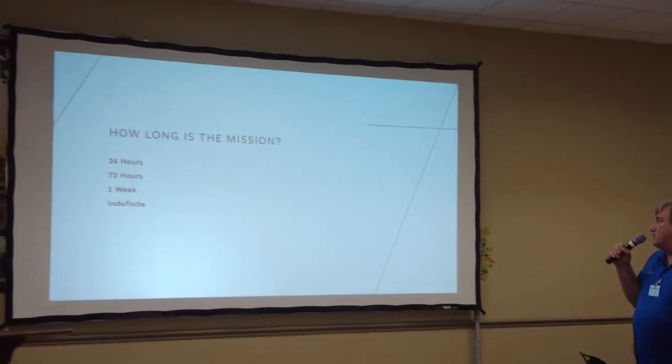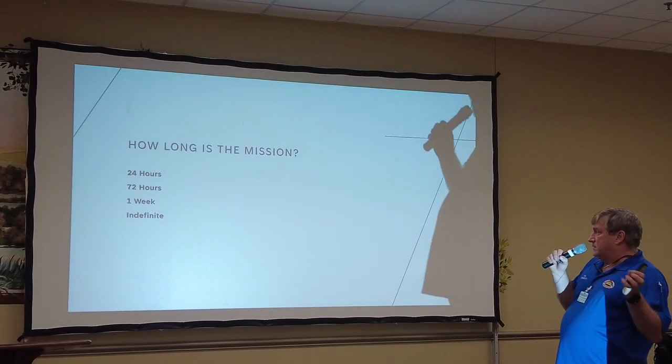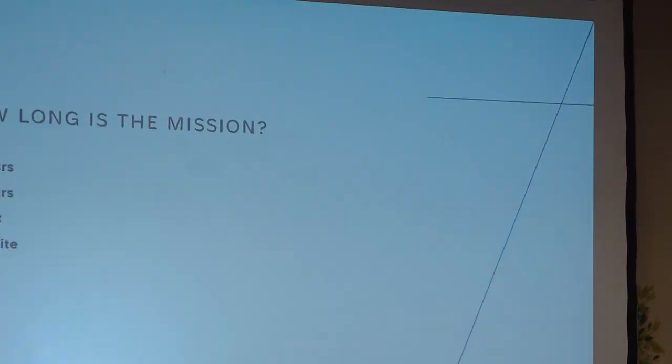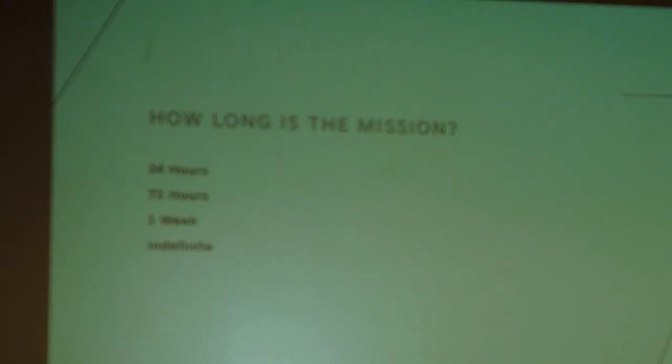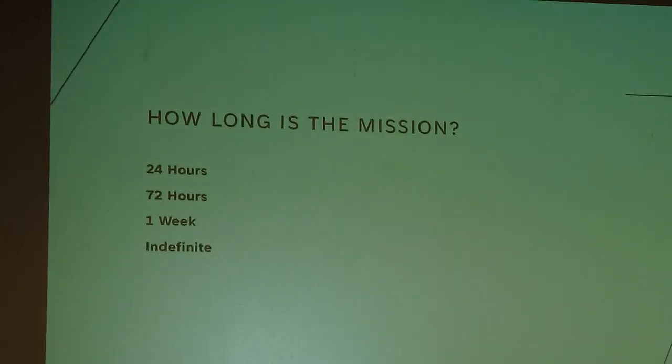How long is the mission? 24 hours? 72 hours? One week? Indefinite? Bentley's longest deployment was 102 days. With the Red Cross they usually deploy on two-week intervals. These are things you have to formulate in your mind when assembling a go bag.